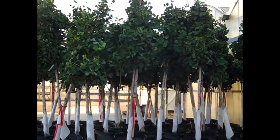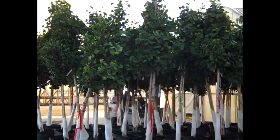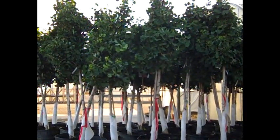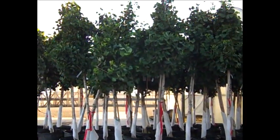Here we have our 25 gallon ginkgos. We have Autumn Gold and Princeton Century — beautiful trees. These are great trees; they're very urban tolerant and they make great street trees. Very hardy ginkgos.